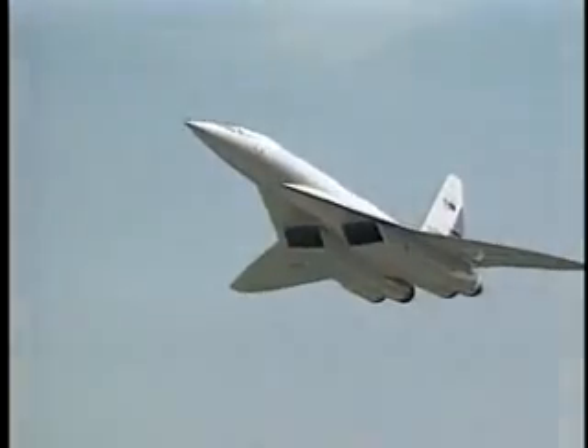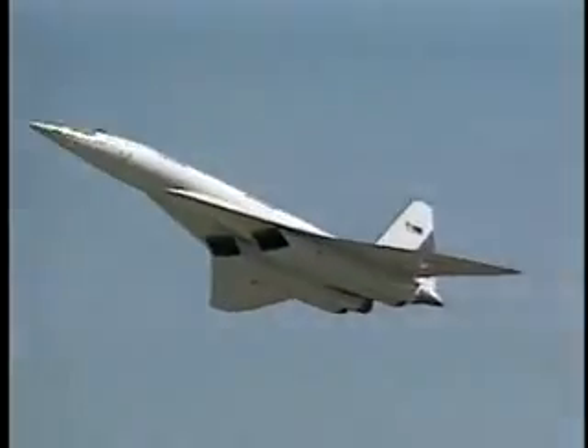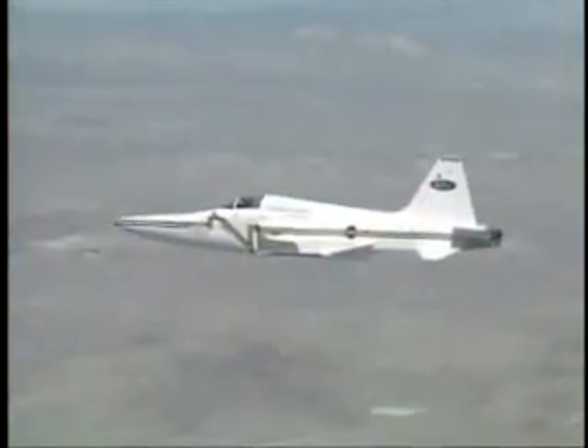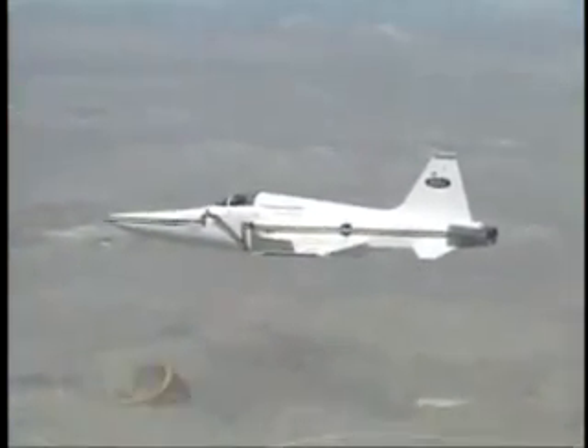But new testing at NASA might soon change that. In recent tests, NASA researchers successfully demonstrated a way to lessen the impact of a sonic boom.